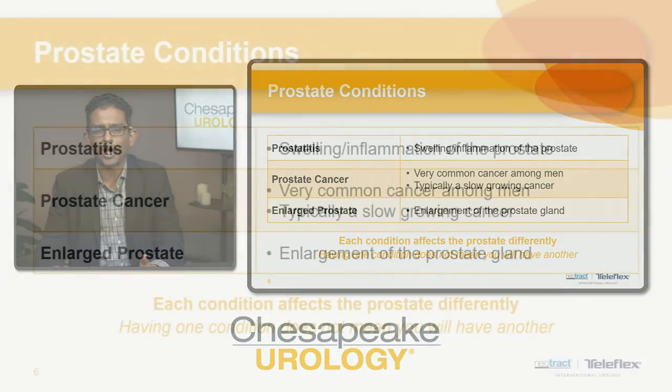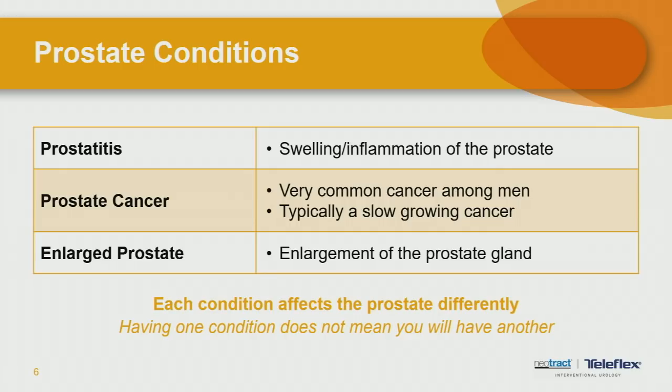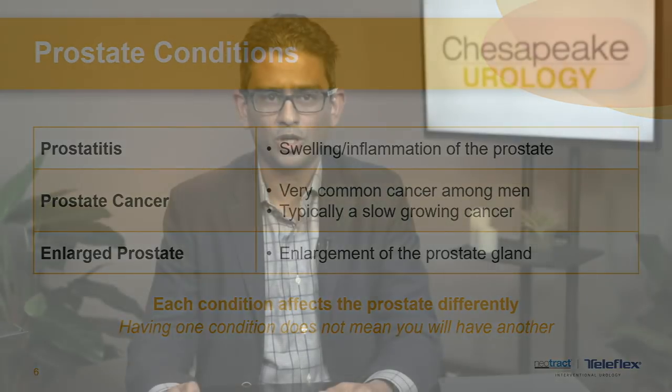There are three predominant prostate conditions men encounter. One is prostatitis, which is inflammation or infection of the prostate, usually treated with antibiotics. Then there's prostate cancer, a common cancer among older men that is typically a slow-growing malignancy. And then there's enlarged prostate, which is the topic of discussion for this evening. Each condition affects the prostate differently, and having one doesn't put you at risk for another, nor does it mean you can't have another condition concurrently.